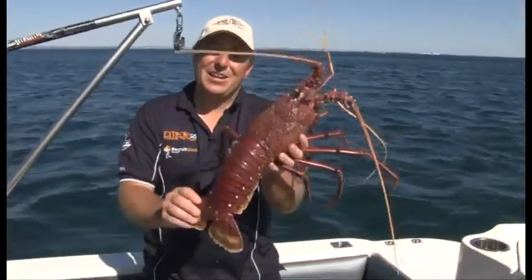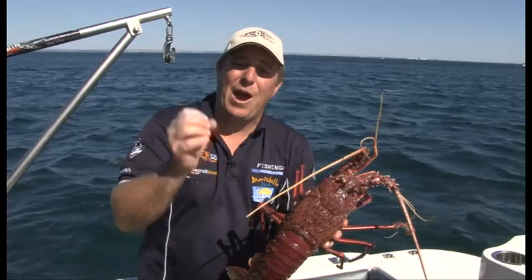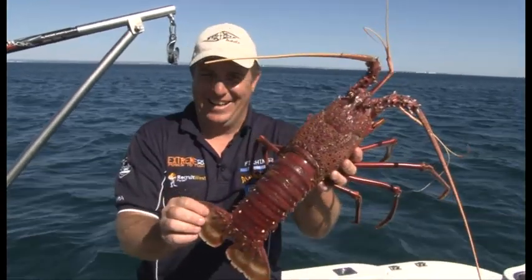Hi and welcome to Fishing WA. Today we're chasing the WA Crayfish — that's right, the Western Rock Lobster. Such a popular thing to target: the what, where, how, why. We've got a great show lined up. Let's have a look.